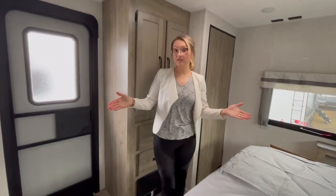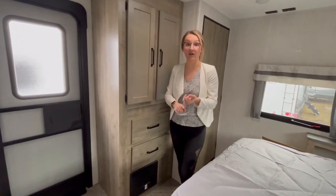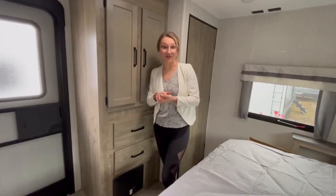This is an absolutely gorgeous unit. Please contact my sales team today at 705-741-4155. This unit is ready to go — ready for May. If you want to go camping this year, this is the unit for you. Thanks guys.